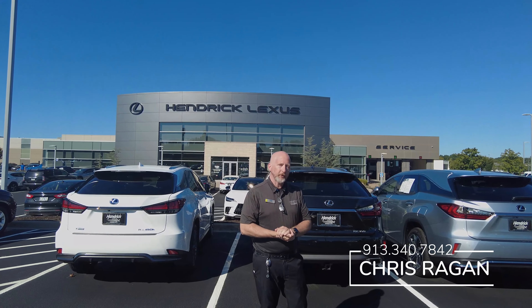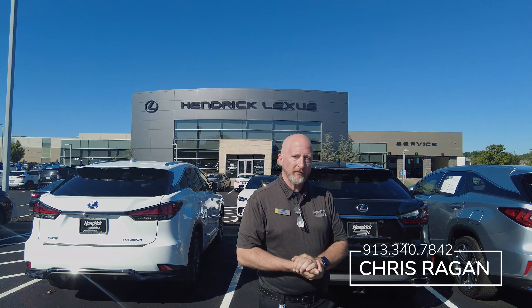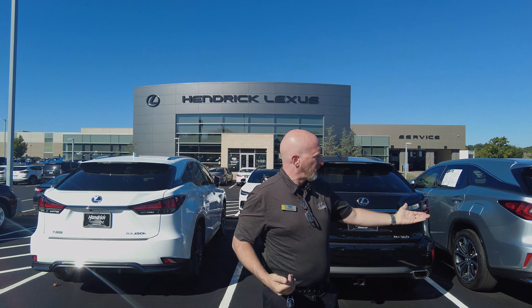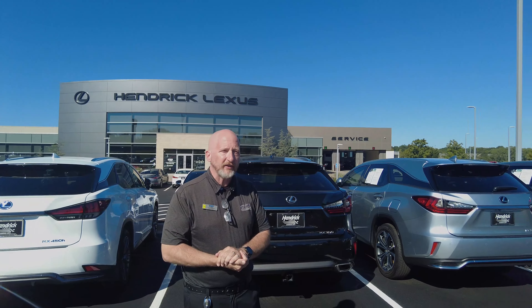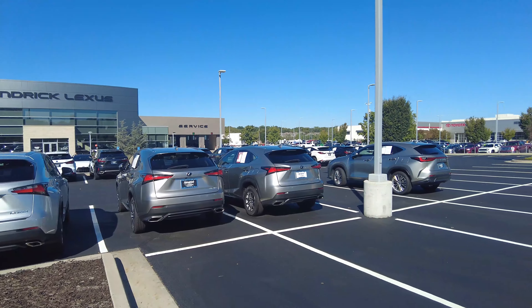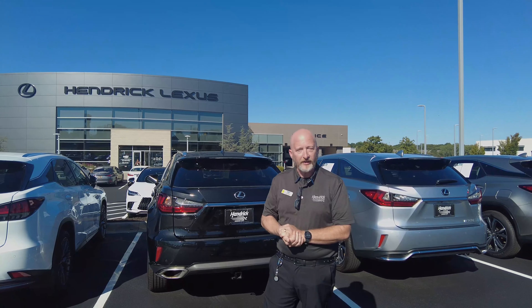Again, Chris Reagan, salesperson here at Hendrick Lexus of Kansas City. My direct line is 913-340-7842. Come see us and take a look at some of our many RX 350s, ES 350s, NX 350s, GX 460s, ES 300 Hybrid, and many more Lexus L-Certified pre-owned vehicles.